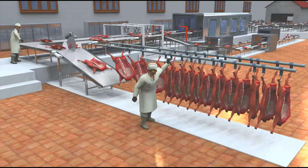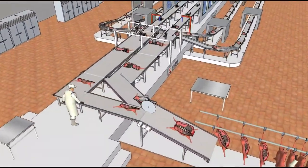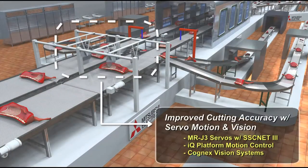For meat and poultry processing lines, automation equipment has been proven to significantly increase the yield, quality, and final value of the end product. Mitsubishi Electric's servo motor control combined with Cognex vision systems can reduce waste material through aligning saw blades to cut with high accuracy.